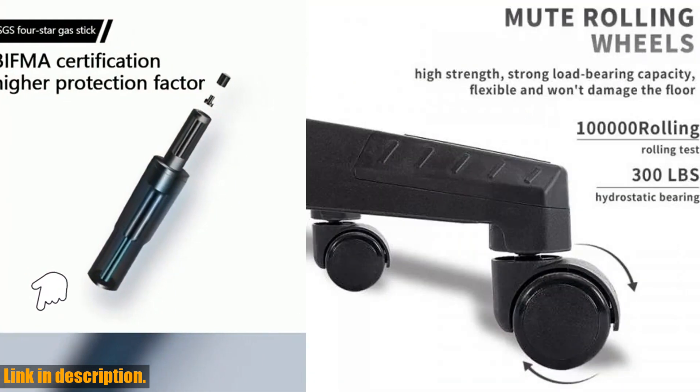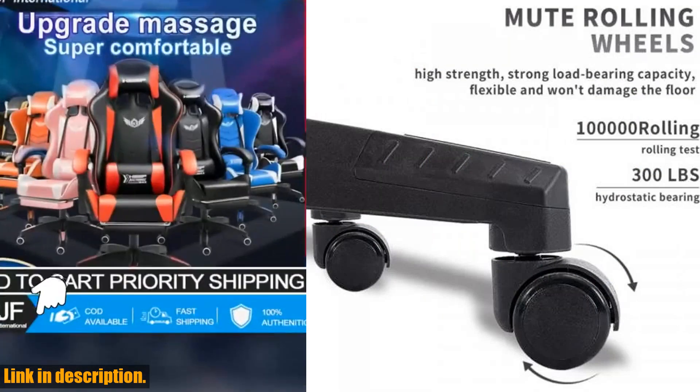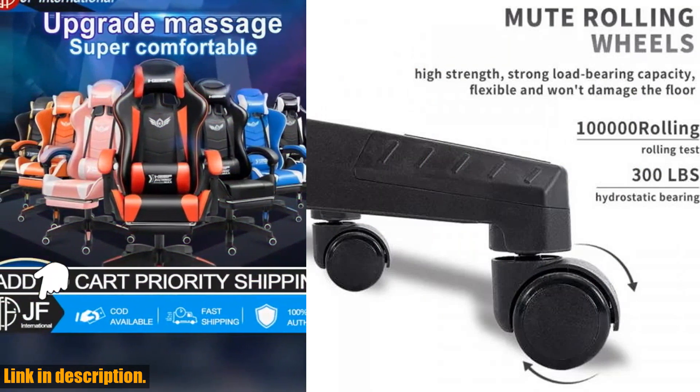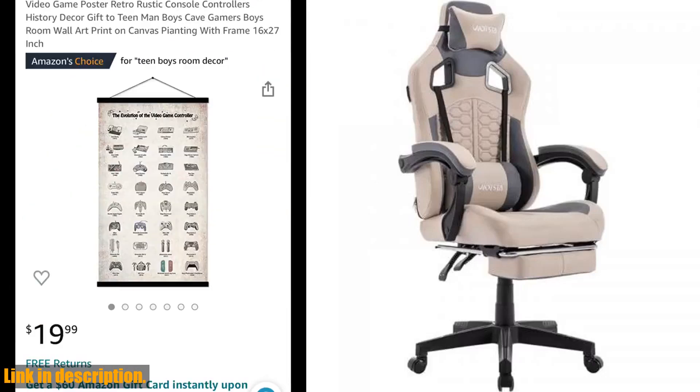Ready to take your gaming experience to the next level? Click the link in the description to grab your own gaming chair with massage and upgrade your gaming setup today. Trust me, you won't regret it. Thanks for watching, and as always, happy gaming.